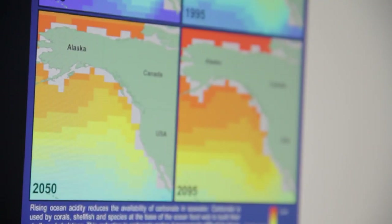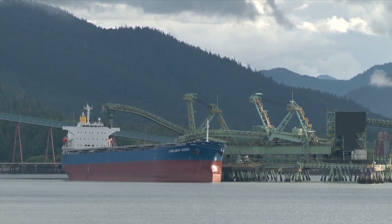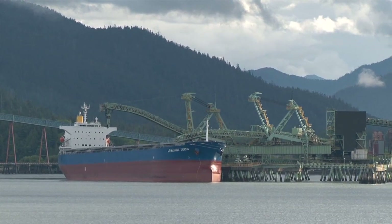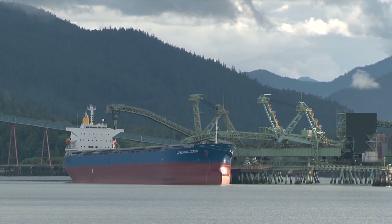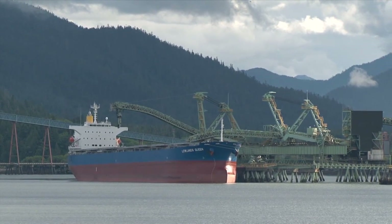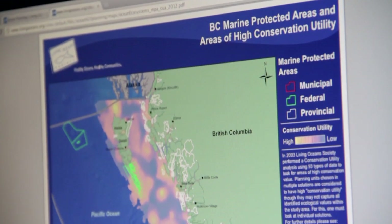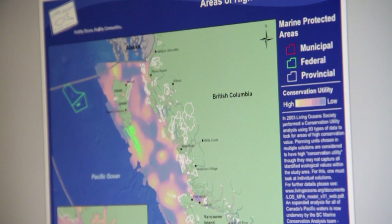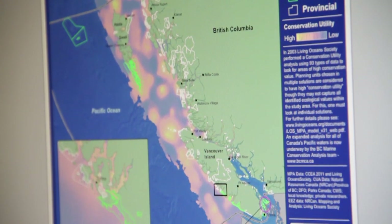The BCMCA wouldn't have been possible without the Moore Foundation. They gave us the capacity to do a really comprehensive job on the atlas. When we started the project, we were looking at maybe just doing an atlas and compiling the ecological data. When they came on board, they gave us the capacity to map out all the human uses on the coast as well and to engage the human use sector representatives in the project and do a really comprehensive job on the atlas.